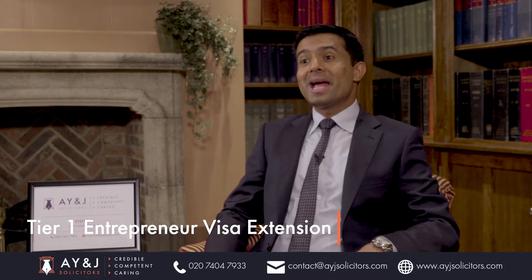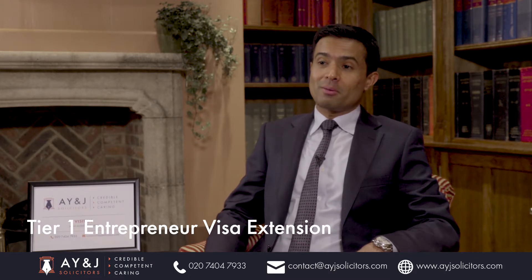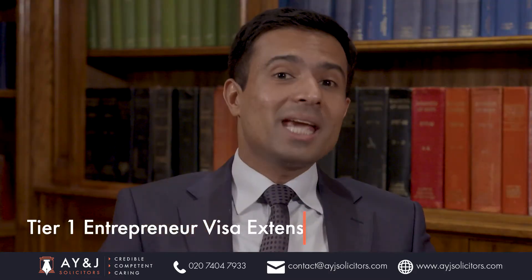Do you need professional support and complete peace of mind for your Tier 1 Entrepreneur Extension application? We can use our expert knowledge and attention to detail to work for your successful application. Please get in touch — our contact details are at the bottom of this video and we are happy to help. Thank you.